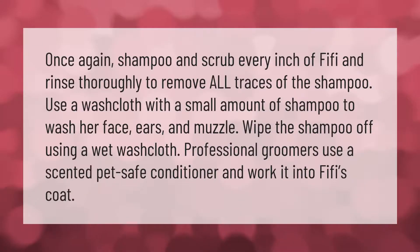Shampoo and scrub every inch of Fifi and rinse thoroughly to remove all traces of the shampoo. Use a washcloth with a small amount of shampoo to wash her face, ears, and muzzle, then wipe the shampoo off using a wet washcloth. Professional groomers use a scented, pet-safe conditioner and work it into Fifi's coat.